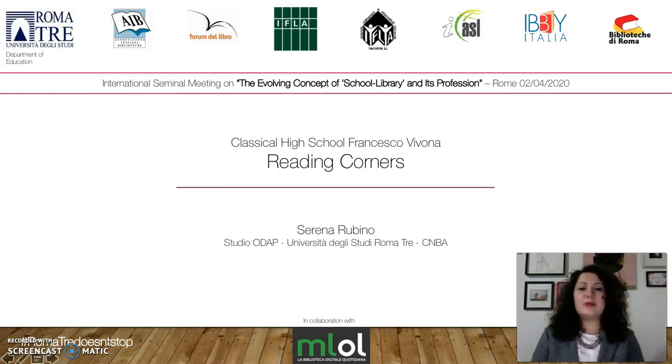Hi everybody. I'm Serena Rubino and I'm talking about the Classical High School Francesco Vivona Reading Corners. First of all, let me thank Luisa Markhardt for the organization of the meeting and all the participants, especially Mrs. Daniela Benincasa, head of the school, and Mrs. Emanuela Sangallo for their contributions.